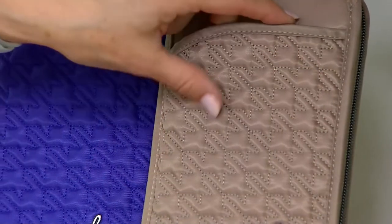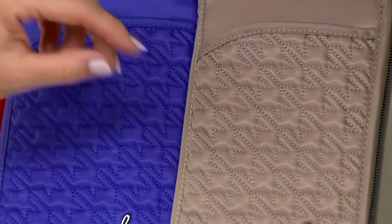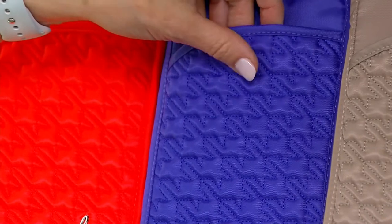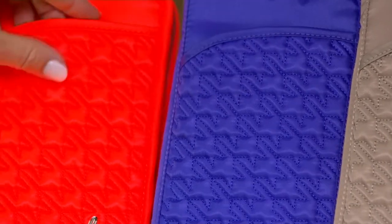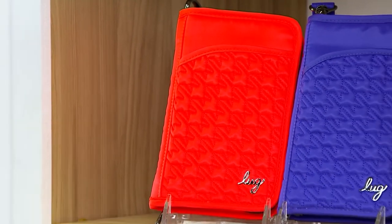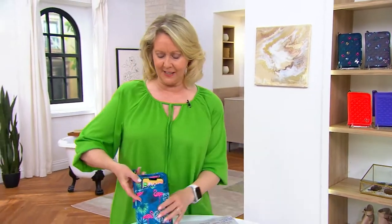That really gives you a good look at what that quilting is all about. We also have it in the violet, which is this gorgeous purple. And then we also have it in the coral — coral may look red on your TV, but it's truly coral. And then there's one more, and that is the flamingo navy. Here it is.